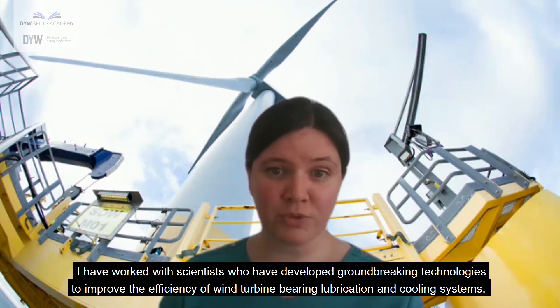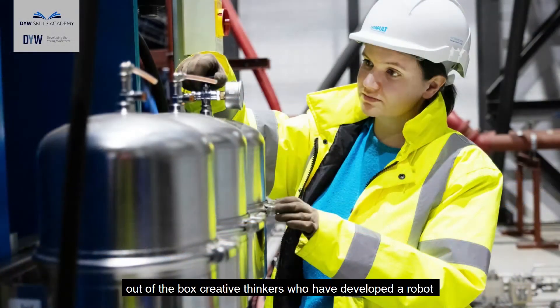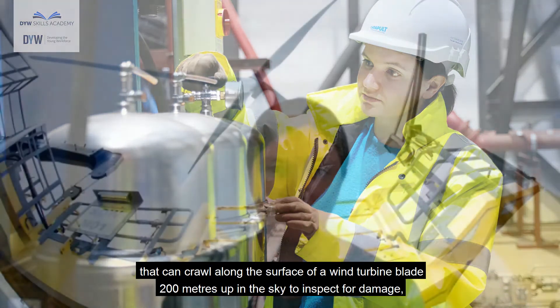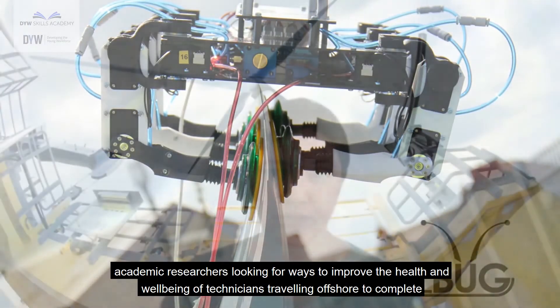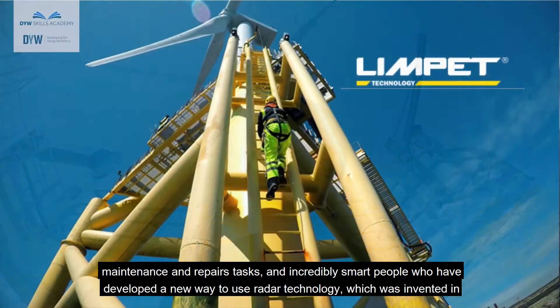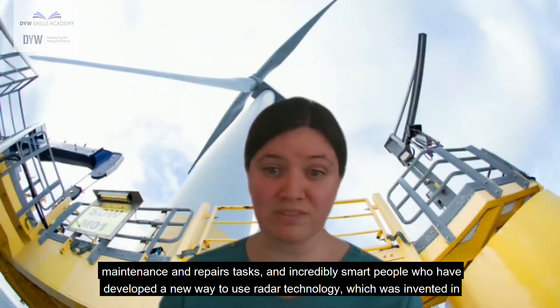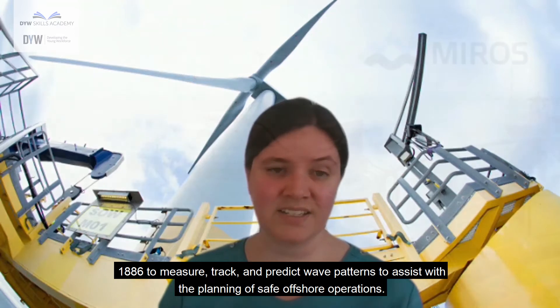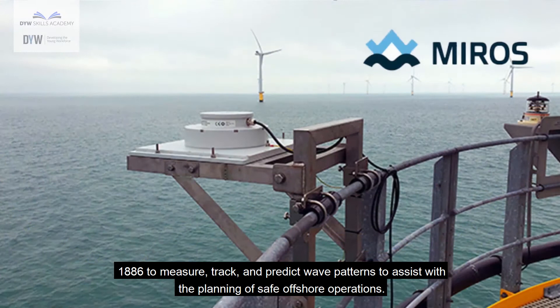I have worked with scientists who have developed groundbreaking technologies to improve the efficiency of wind turbine bearing lubrication and cooling systems. Out-of-the-box creative thinkers who have developed a robot that can crawl along the surface of a wind turbine blade 200 metres up in the sky to inspect for damage. Academic researchers looking for ways to improve the health and well-being of technicians travelling offshore to complete maintenance and repairs, and incredibly smart people who have developed a new way to use radar technology — invented in 1886 — to measure, track and predict wave patterns to assist with planning safe offshore operations.